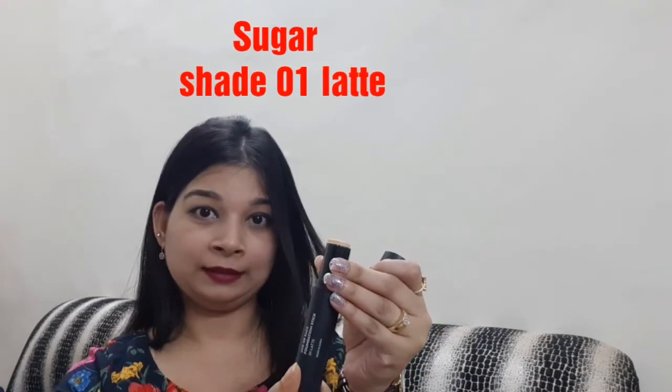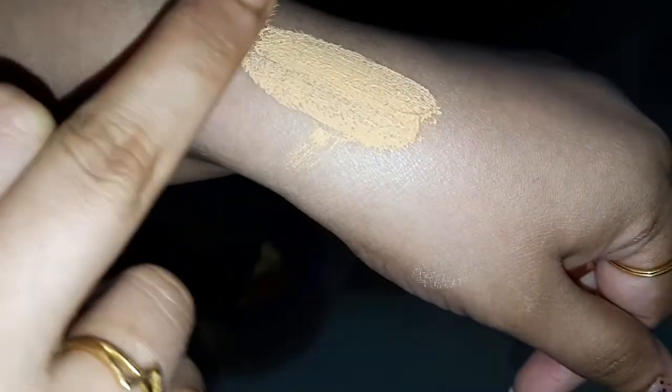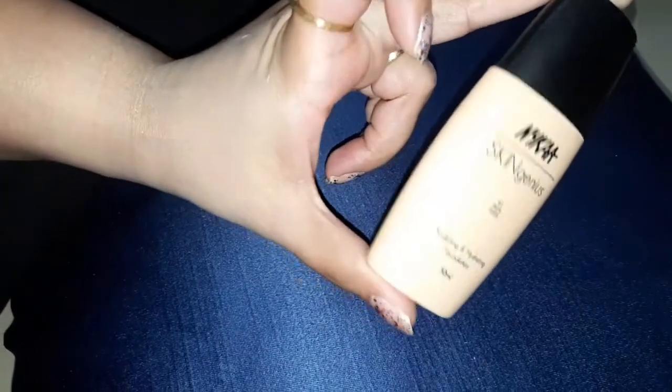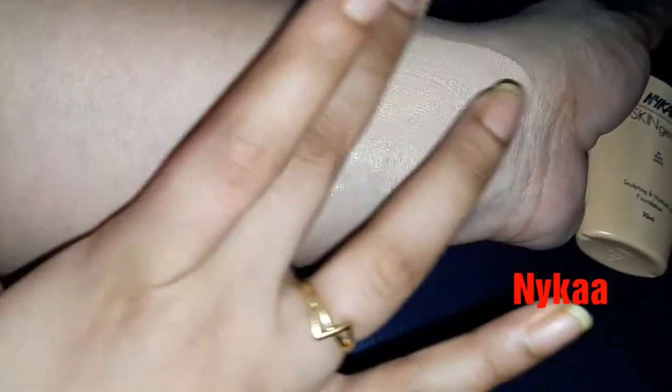Let me quickly show you the texture of the foundations on my wrist. First is the Lakme 9 to 5 mousse foundation — you can see the texture. Then comes the Nikas SkinGenius foundation; my shade is 01 Pure Ivory. You can see how soft and moisturizing it is — it gives the skin a nice glow.